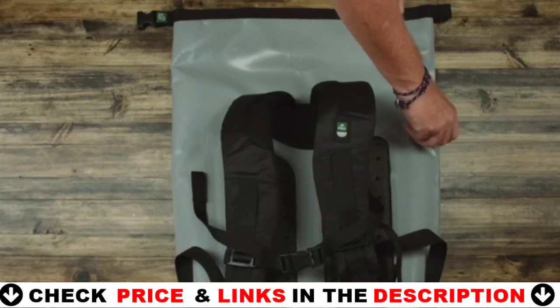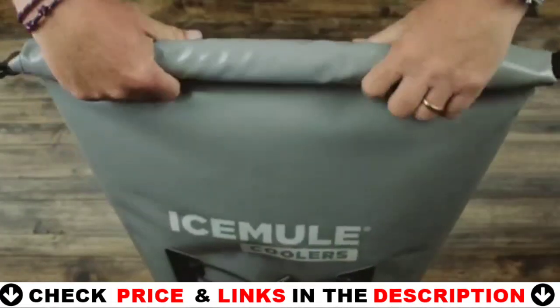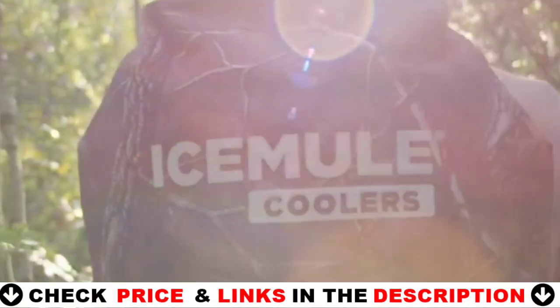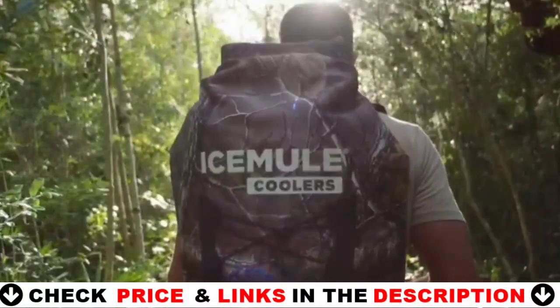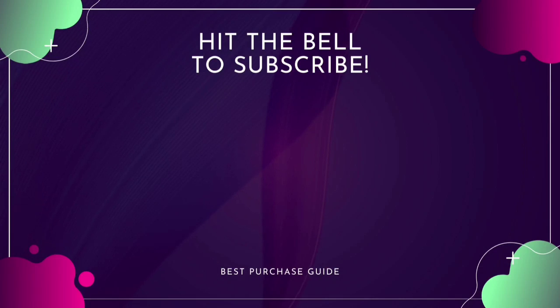Thank you so much for watching this video. Hope this guide will help you to make your decision easier. Don't forget to subscribe to our channel for more guides and special tips on your feed.